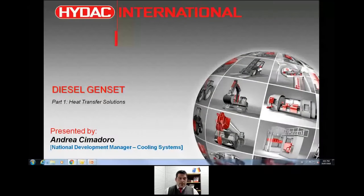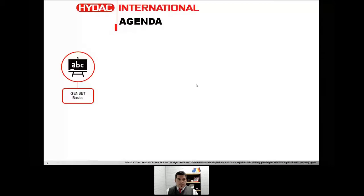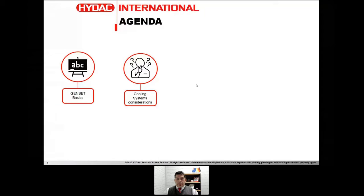My name is Andrea Cimadoro, I'm the National Development Manager for Cooling Systems here in Australia. Today's topic is diesel gensets — Part 1 — and we're talking about heat transfer solutions. We will discuss genset basics, the basic layout, cooling system considerations, parameters, and variables that we need to master in order to come up with a perfect cooling package solution.